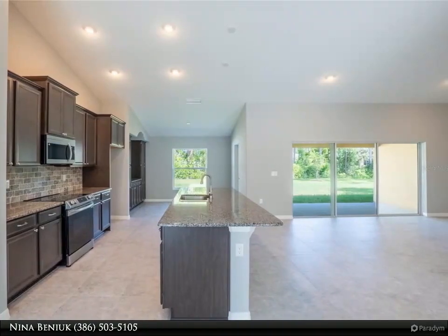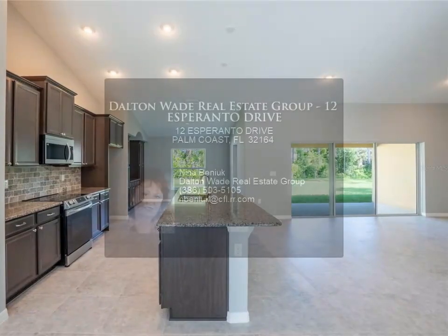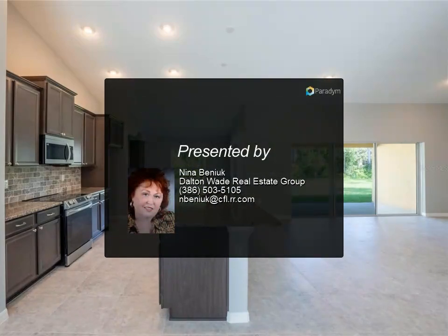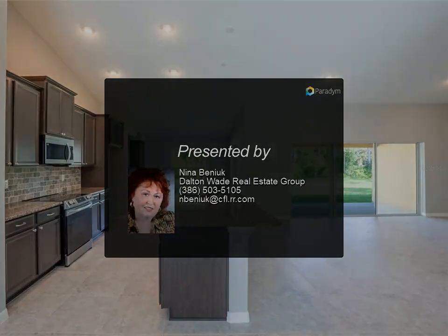Step outside through the expanded sliding glass doors onto the lanai, where you can savor the beauty of your backyard with upgraded flora, Tom sod, and gutters all around. For more information, review the listing details.